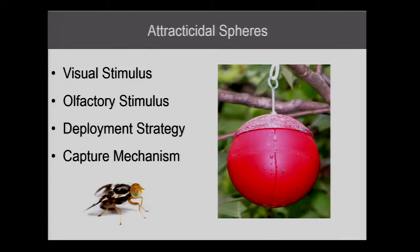Flies see this, they're attracted to red, they think it's fruit, they come in, they land on it, they pick up the sugar, they start feeding, they ingest the toxicant and they die rapidly. And that works really well for apple maggot fly.